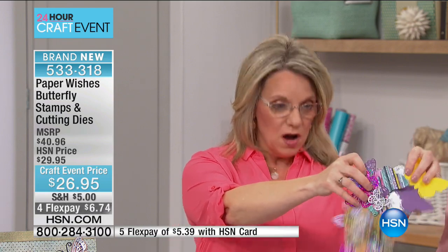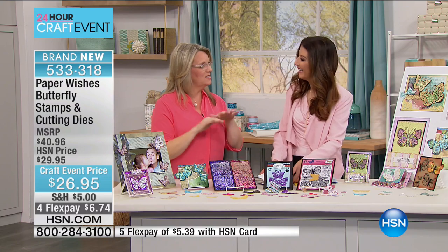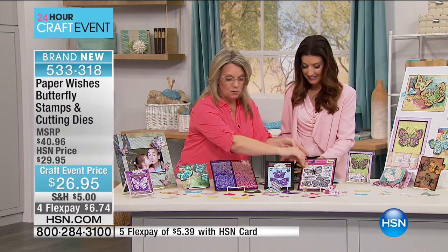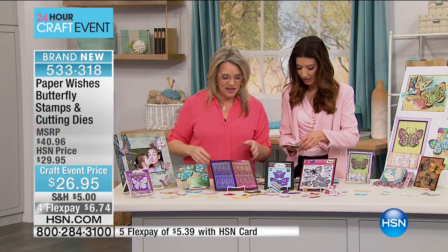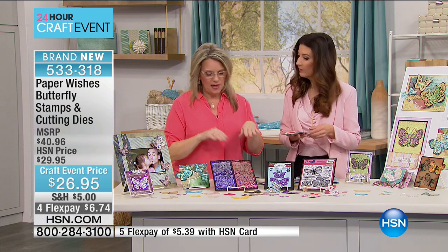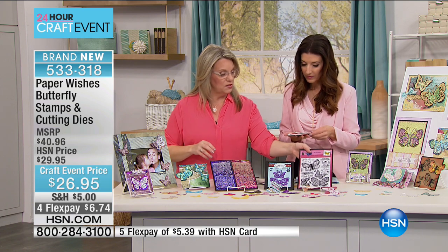Today it's all about butterflies. You can put a butterfly on just about anything and make it pretty — you can make as many butterflies as you want. It's like they're fluttering around with these matching stamps and cutting dies. What's great about that is you're going to save time with no fussy cutting, because you've got that matching cutting die with the stamp. These are tools that you can use again and again.